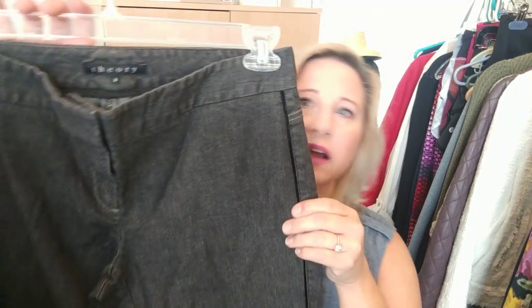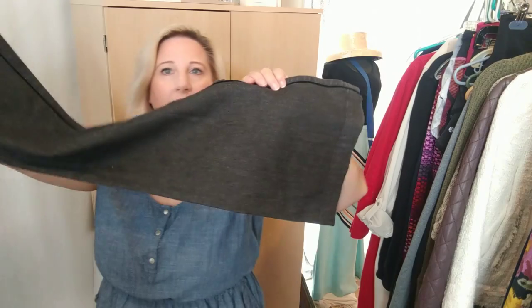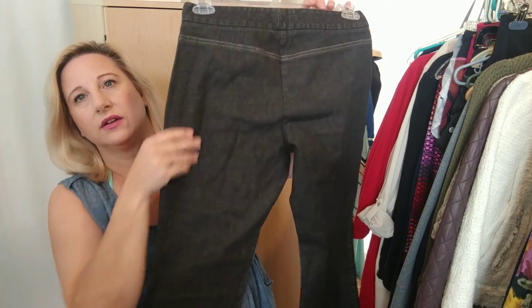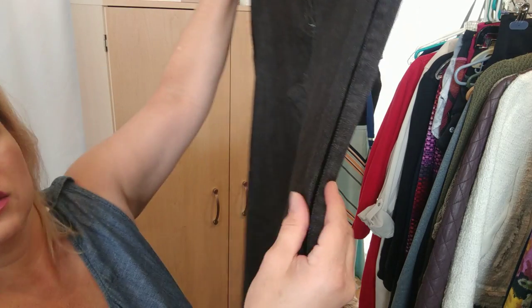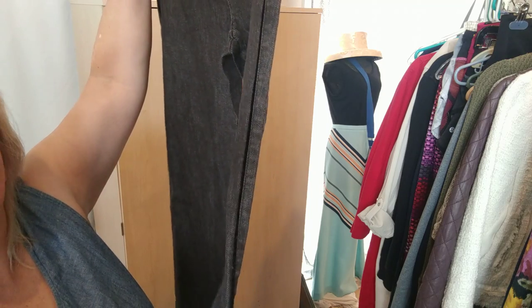Another pair of jeans out there — these are Theory black jeans with a wide leg at the bottom, more like a trouser jean. They don't have any pockets at all, but they do have this cool velvety little stripe on the side that I didn't even notice at first.